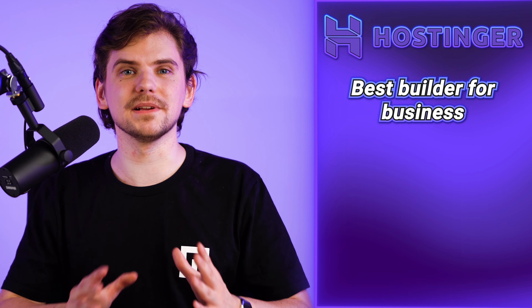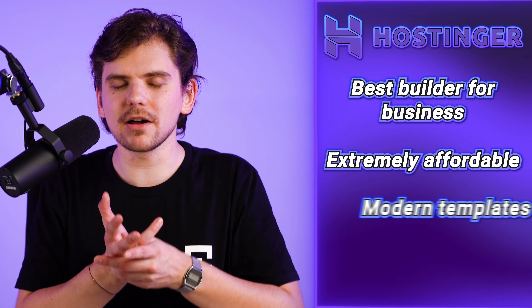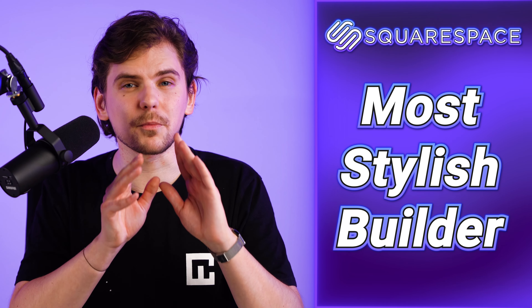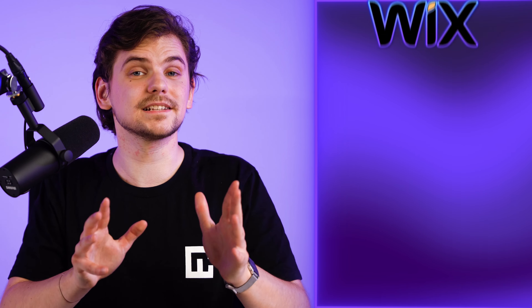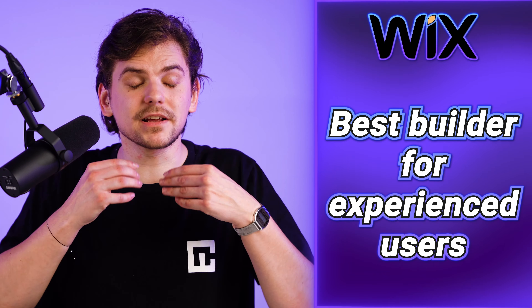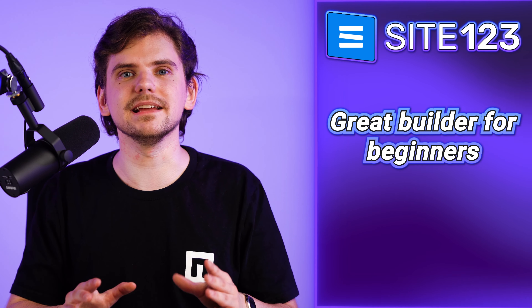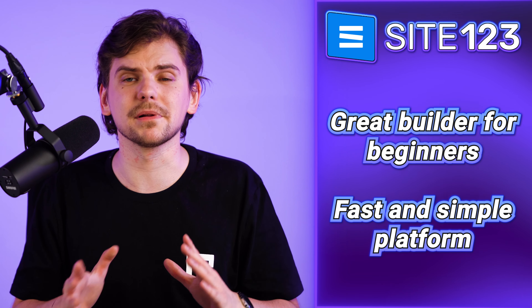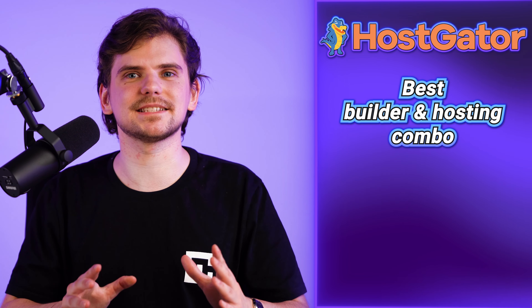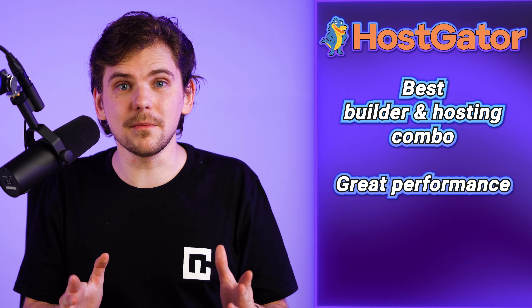To summarize this 2023 best website builder for business video: Hostinger is the best business website builder for 2023 — extremely affordable, with modern templates and all the necessary tools. Squarespace is one of the top website builders for businesses that want to look as modern and stylish as possible. Wix is by far the best website builder for more experienced business owners. Site123 is a great business website builder for beginners who want a fast and simple building platform.